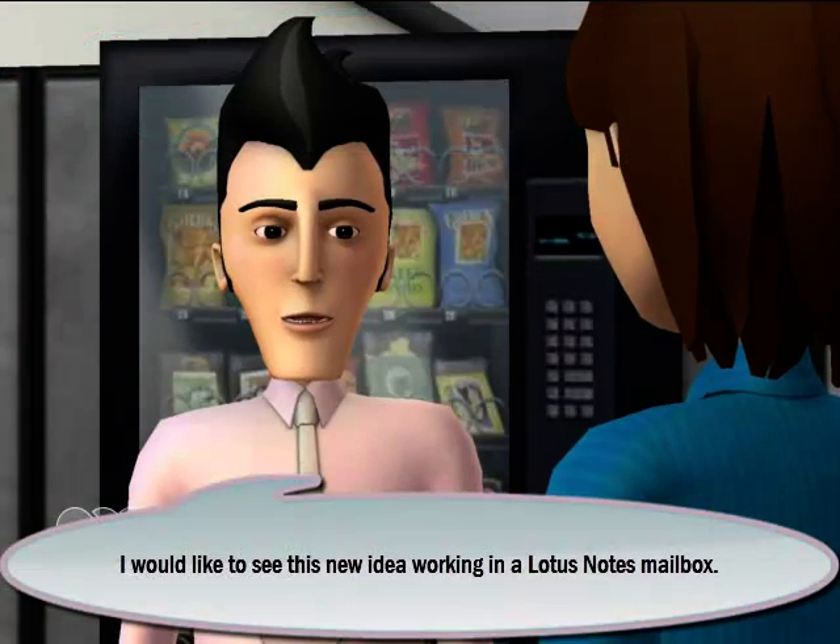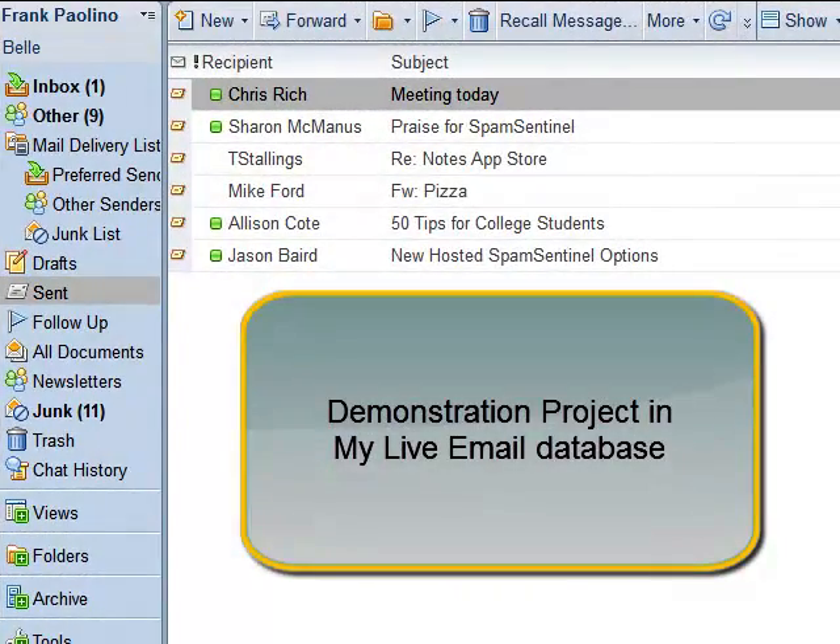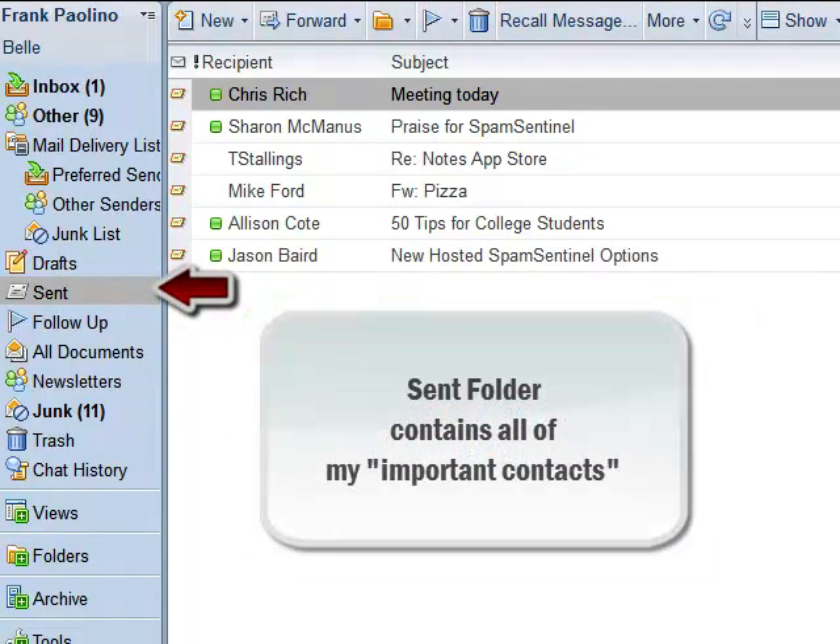I would like to see this new idea working in a Lotus Notes mailbox. Here's my demonstration project to attempt to build a Facebook-style social inbox for Lotus Notes. This is what I've built so far to see if this idea is feasible.